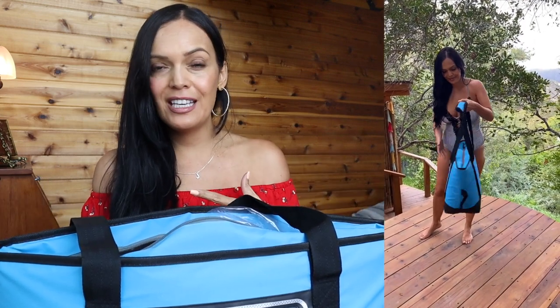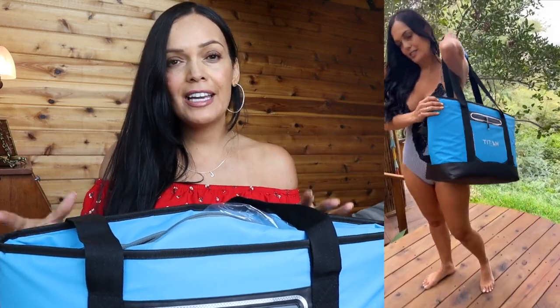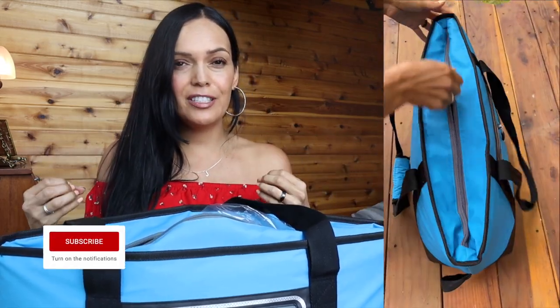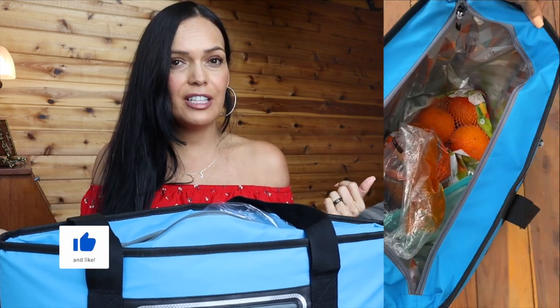We also got this cooler bag. We had a lunchbox-style cooler and a bigger Yeti, but we needed something in between to keep food cool. We even brought it on this trip. It's the perfect size — nice and lightweight compared to the Yeti. I really liked the style of this bag because it lays flatter, which makes it easier to carry alongside your umbrella and chairs. It has a cooling layer inside to keep everything cold on super hot days.